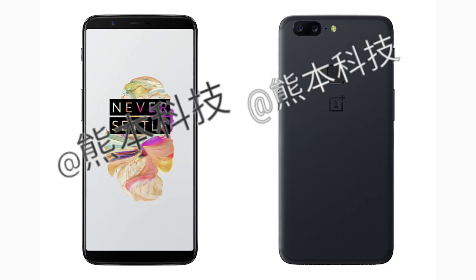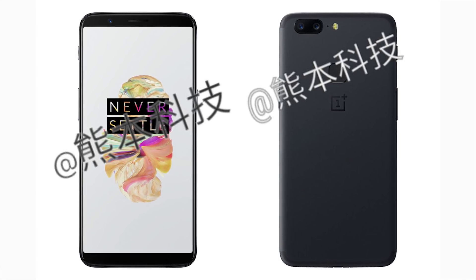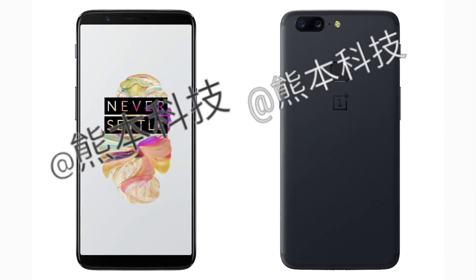The build will resemble the OnePlus 5. It will have the same aluminum build construction with curved edges. It'll have the same dual camera sensor setup, notification slider, and bottom-facing speakers. The fingerprint scanner will be located on the back above the OnePlus logo. That's really the only major design change.